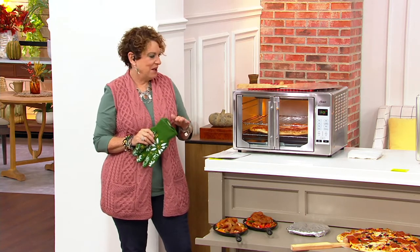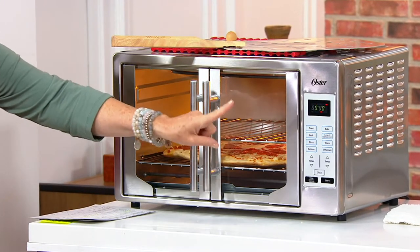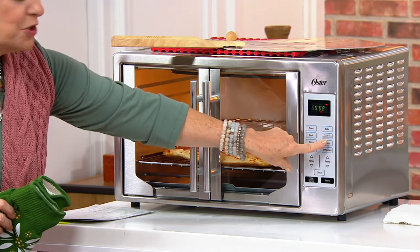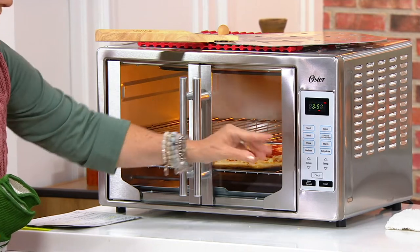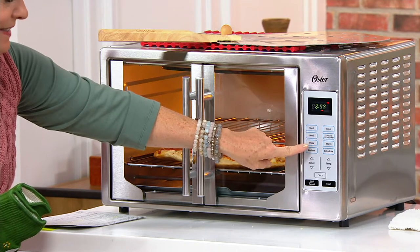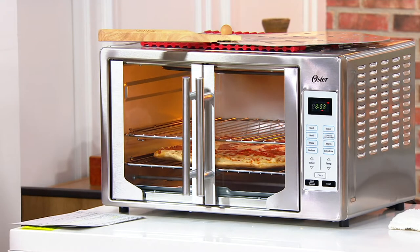My dad, Rudy, who I talk about all the time — he swore by this type of oven. Even though he's been gone for years, this is how he cooked, and he was an amazing cook. This is the last hour of the day, featuring the Oster XL Digital Convection Oven with eight presets: toasting, baking, turbo convection, broiling, pizza mode, keep warm, dehydrate, and defrost. All of this is coming your way at a really special sale price.